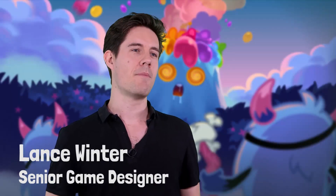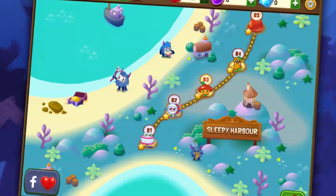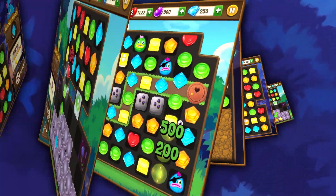Moshling Rescue is really an evolution on Match 3 games. We've taken a lot of the familiar things with Match 3 puzzling and then really put our own unique twist on it.